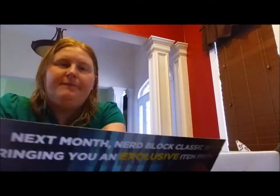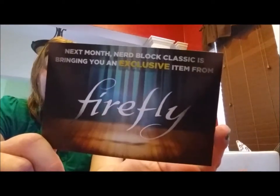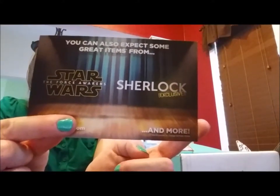We can expect some great items from Star Wars: The Force Awakens with the Nerd Block exclusive. And next month, Nerd Block Classic is bringing an exclusive item from Firefly, so it looks like next month is going to be pretty awesome! Make sure you click that link below my video and go on the website and subscribe.